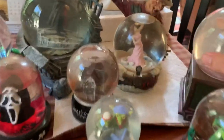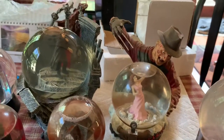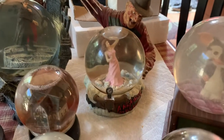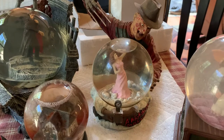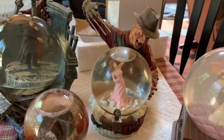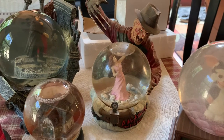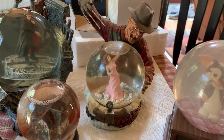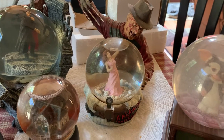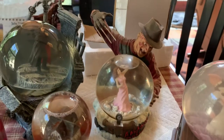Most everyone's seen these - it's the Nightmare on Elm Street snow globe. There's also a Friday the 13th one. You can see one of his claws is missing; I do have to glue that back on. It doesn't really have snow - it has kind of glitter. NECA released these as well, and they're fairly easy to find. You can usually always find one floating around on eBay and they go for around anywhere from $150 to $200.